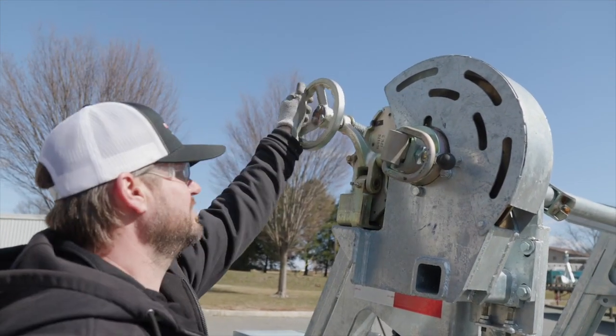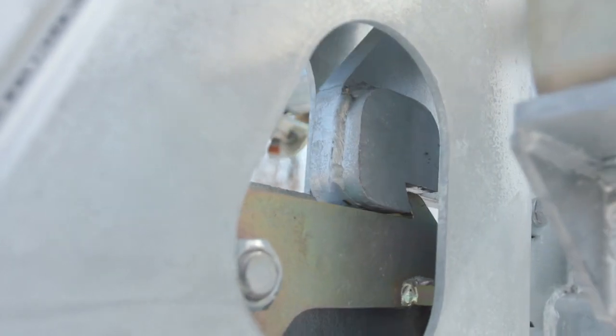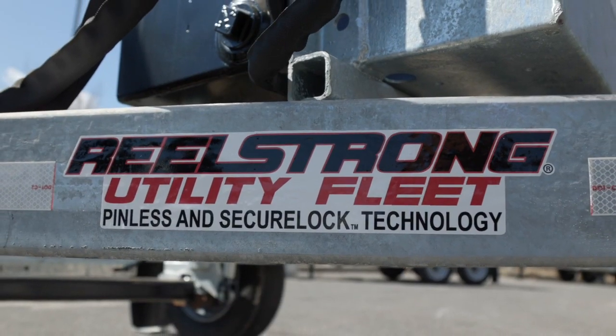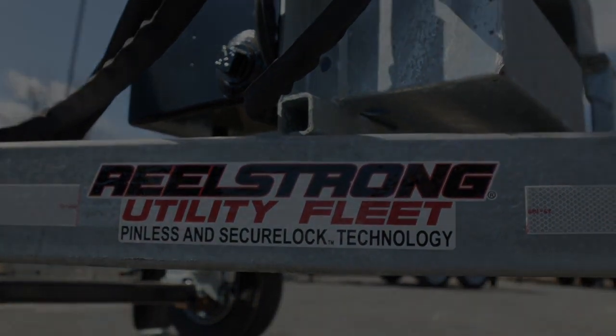Our CL8 self-loading trailer featuring our patented Autolock technology — a true lineman's favorite. We are the pioneers of Pinless, the leaders of lifetime warranty.